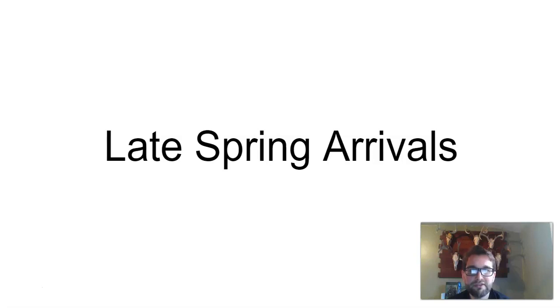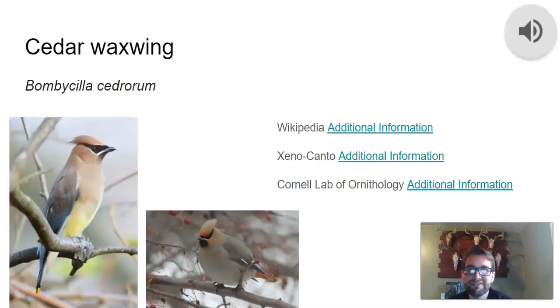Our late spring arrivals include the cedar waxwing. This is a species that I oftentimes see while I'm fishing along the river. They'll usually hunker down in larger groups right in the tree. It's really enjoyable to hear the entire group sing to one another.